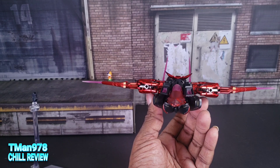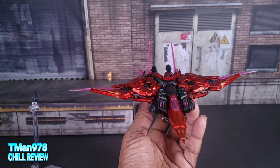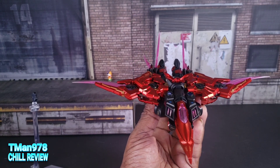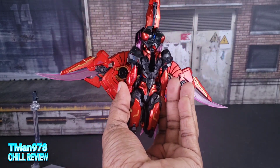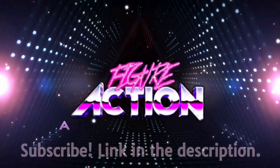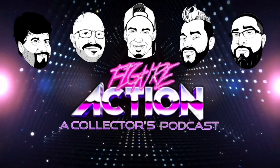I hope y'all were paying attention because I don't feel like going back over it. Thank you Matt McArdle, and thank you all for watching. Until next time, T-Man 978 out of here — Figure Action, that one's me.